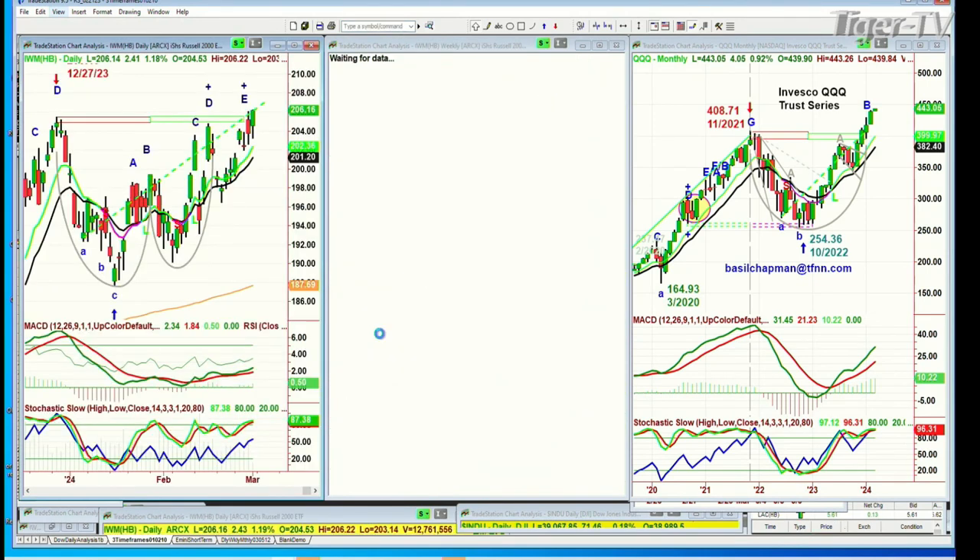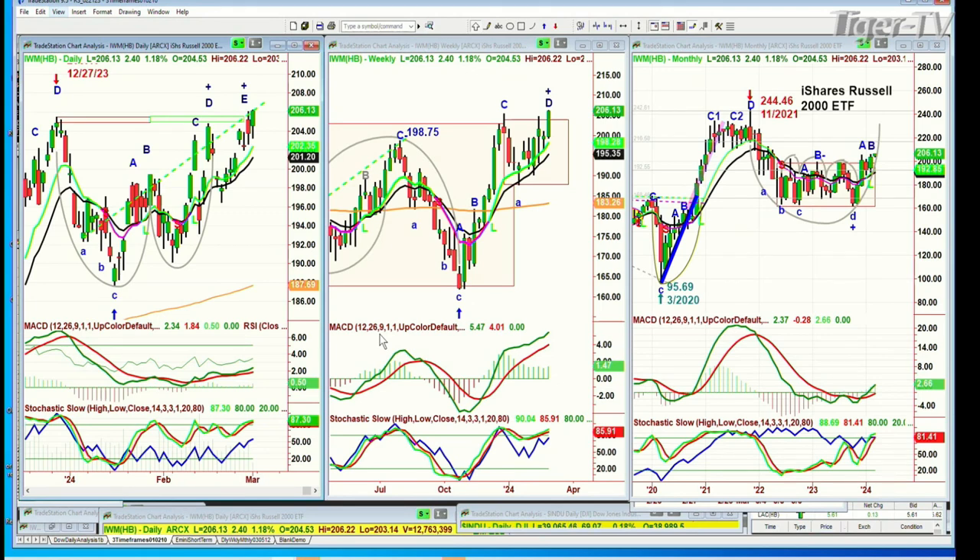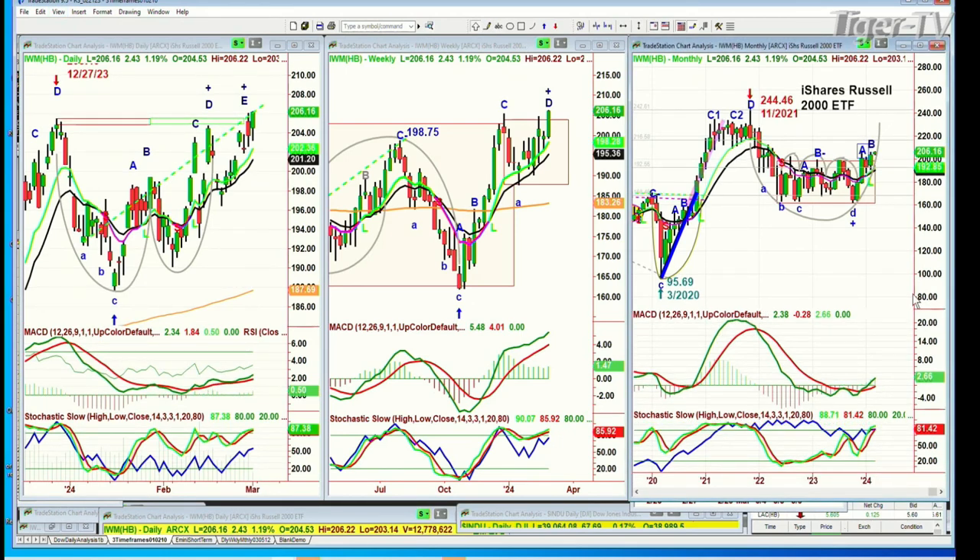IWM is breaking out of the resistance in the 205 area — now at 206.13, up 2.42. A leg D in the weekly chart and only a leg B. I can now call it a blue, meaning it's in buy mode in the monthly chart — first time in ages. MACD is good, stochastic finally at 81%, and the on-balance volume is not overbought at all. The 9 is crossed positive. Very positive overall.